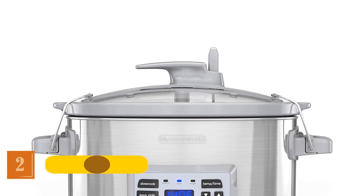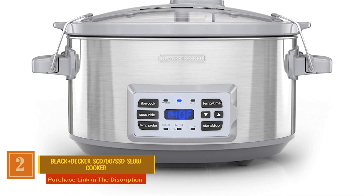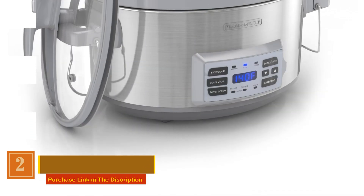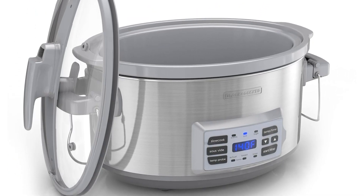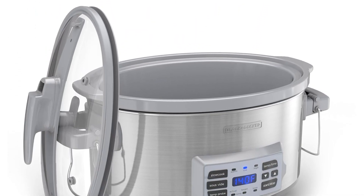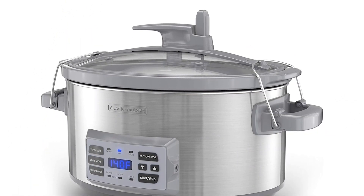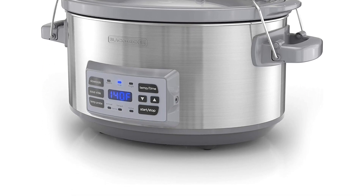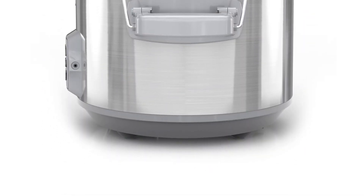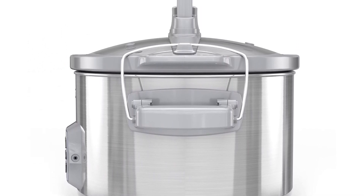Number 2: Black+Decker SCD7007 SSD Slow Cooker. This slow cooker is your kitchen companion for stress-free and delicious meals. Say goodbye to dinnertime stress with the temperature probe feature — simply set your desired temperature, insert the probe into your meat, and let the slow cooker switch heat cycles to achieve your preferred level of doneness. Take the guesswork out of cooking with the Sous Vide function, ensuring the internal temperature of your food reaches perfection for consistently delightful results.